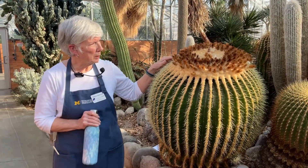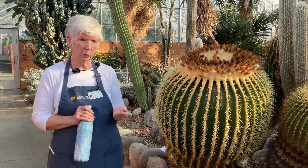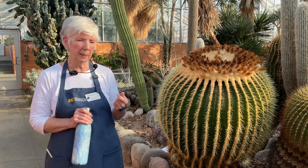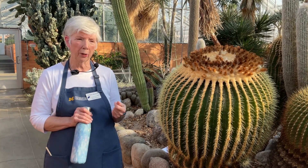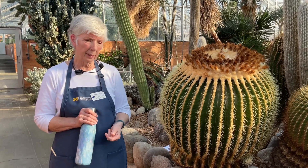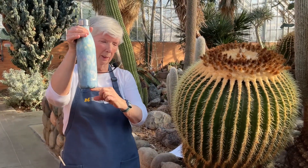Cacti are especially adapted to living in areas of the world that get very little rainfall or snowmelt. In fact, a desert is defined as having 10 inches or less of water in the form of rain or snow every year. In fact, that's about as much water I can hold in my water bottle.